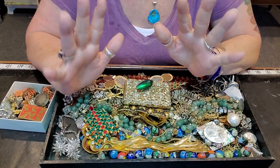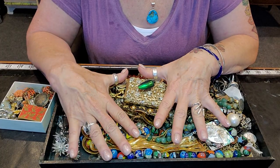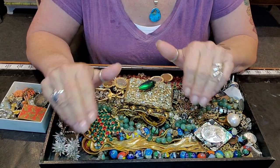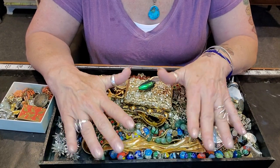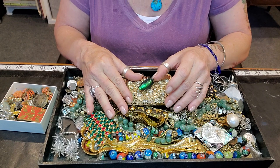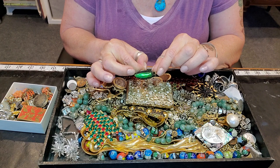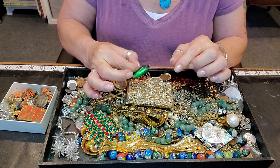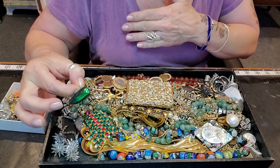Hi everyone, welcome to my channel, My Jewelry Addiction. My name is Tanya and I'm addicted to jewelry. I went out yesterday to my friend Kim's and we did a little trade. I also bought some things off of her and I wanted to share them with you today.